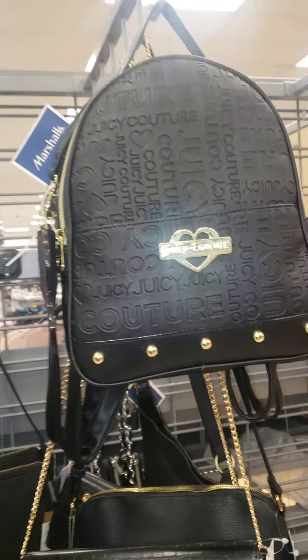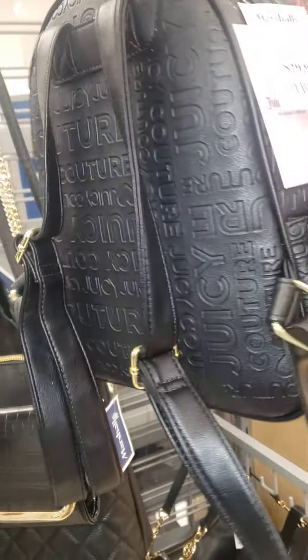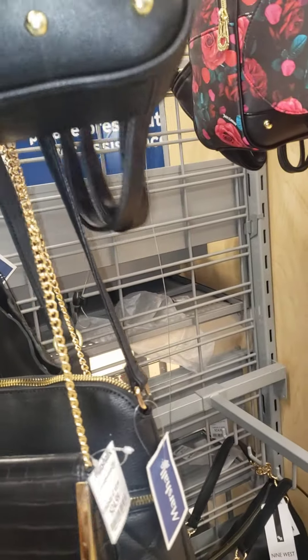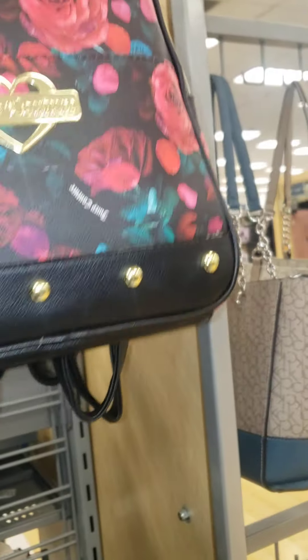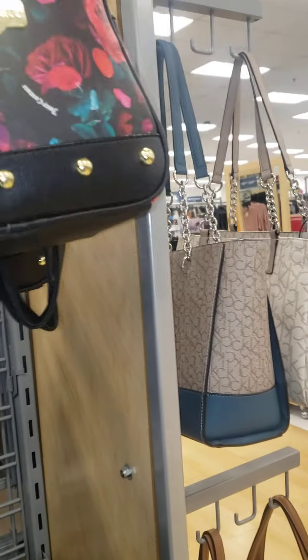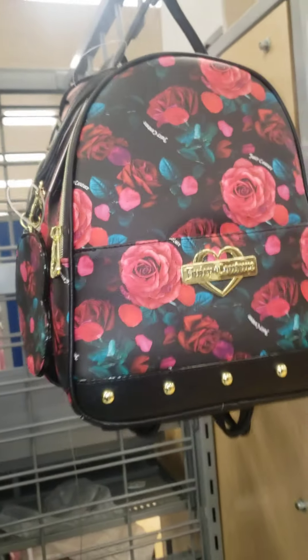No, look at that! I thought this was — oh, it is a clean purse, and then the back of it — I'm so tempted to buy this though, I don't need another purse. And this one, I feel like flowers. I feel like this is a lot sturdier than the other ones that I've been seeing, or maybe they're just packed with packing paper.